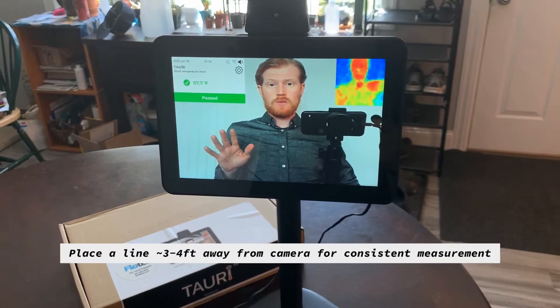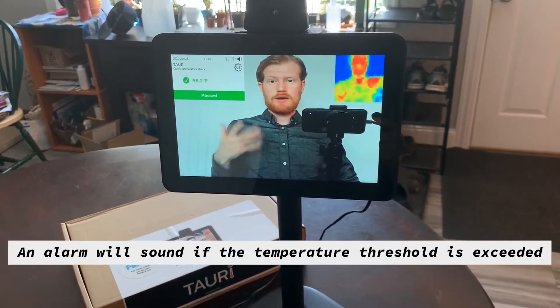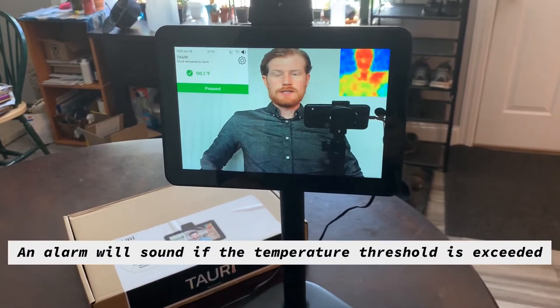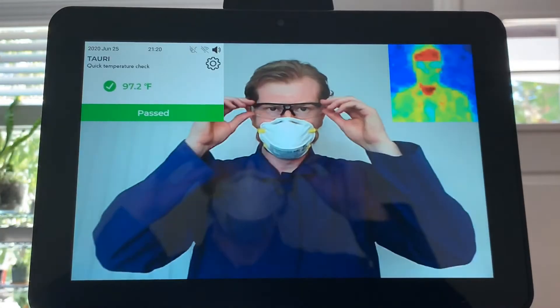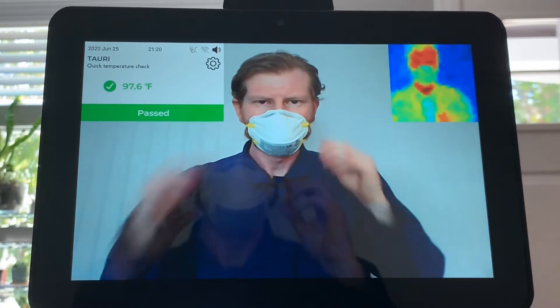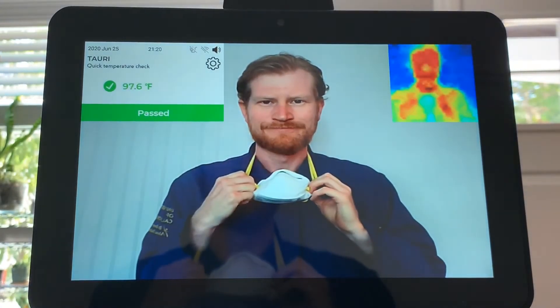This is an automated way to test your entrance area and make sure that anyone who comes into your facility does not have a temperature or symptoms of COVID-19. This tablet is a turnkey unit — it comes with a stand and it's extremely quick and easy to set up.